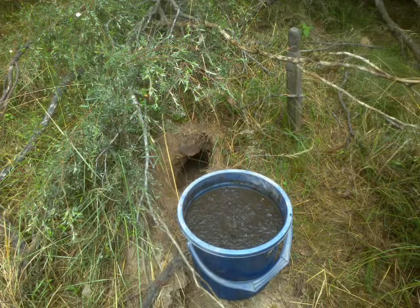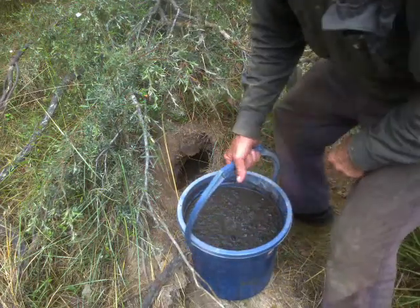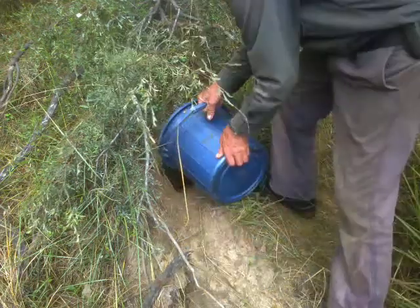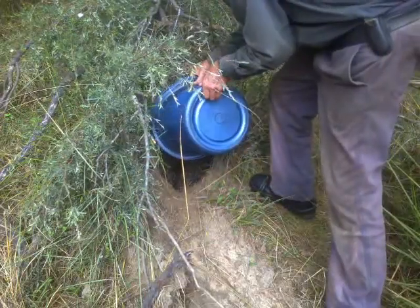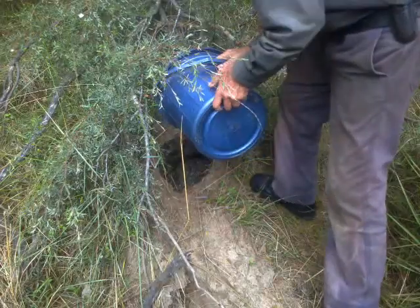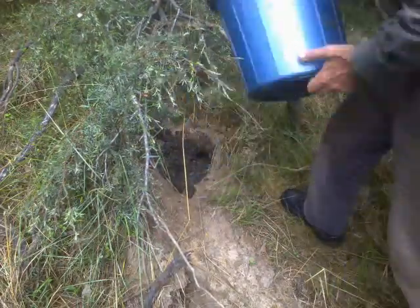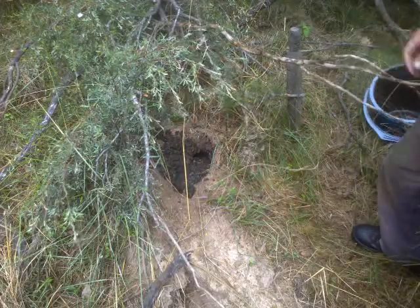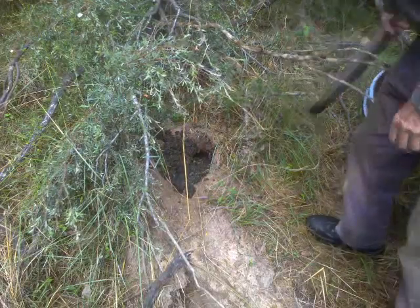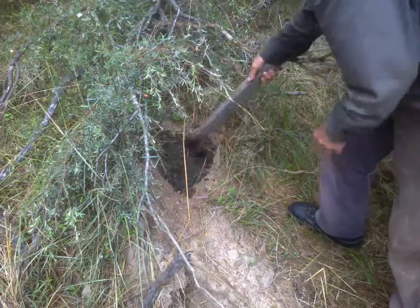So anyway, let's hope I don't finish up fighting a shit-covered fox with a stick, because this is my maneuver. There we go — no fox, no rabbit, no hare.